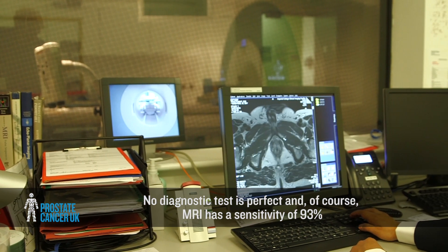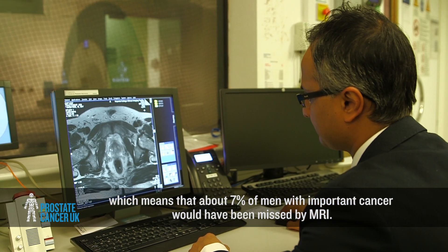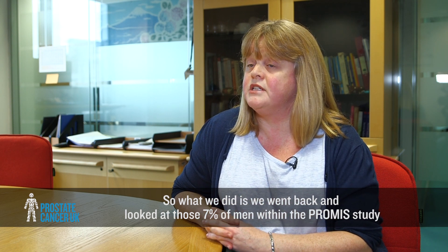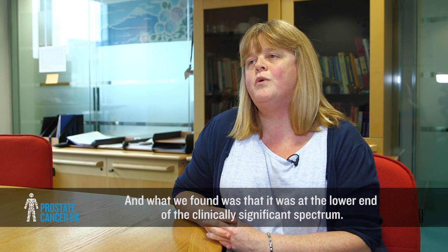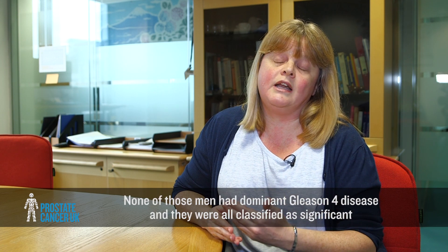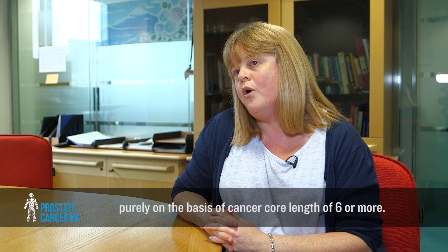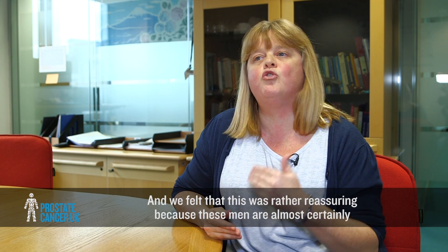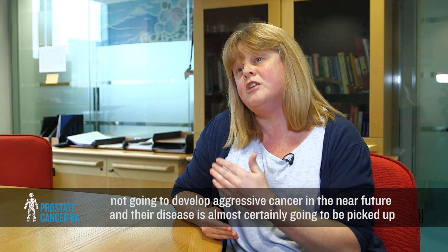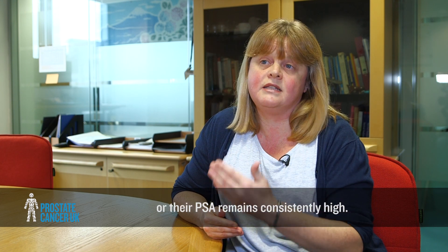No diagnostic test is perfect. MRI has a sensitivity of 93 percent, meaning about 7 percent of men with important cancer would have been missed. We went back and looked at those 7 percent of men in PROMIS and found their disease was at the lower end of the clinically significant spectrum. None had dominant Gleason 4 disease; they were classified as significant purely on the basis of cancer core length of 6mm or more. These men are almost certainly not going to develop aggressive cancer in the near future, and their disease is likely to be picked up by other investigative tests down the line.